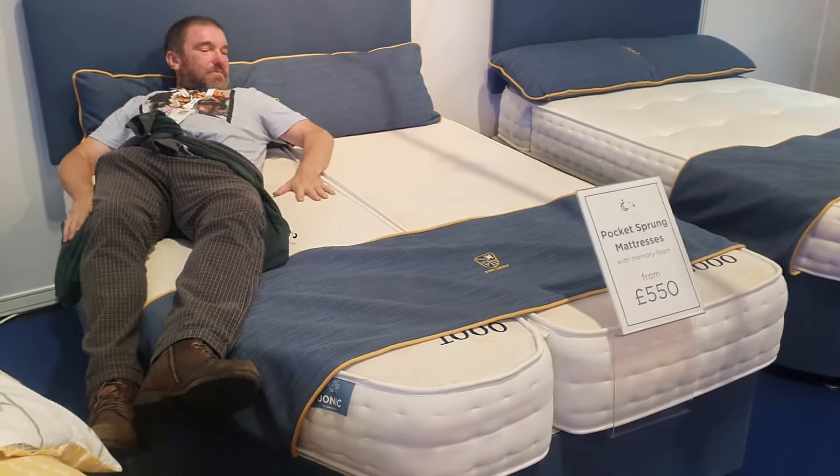I wonder how much they weigh. It depends which type you get — they're anywhere between 20 to 35 kilograms for a double size roughly. That's a little bit more than standard, but not too bad. With them being pocket sprung they are a little bit on the heavier side.